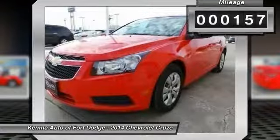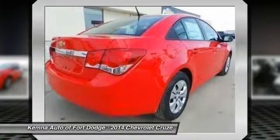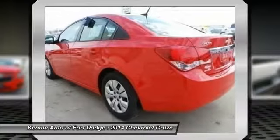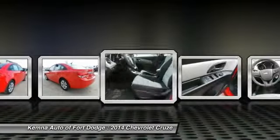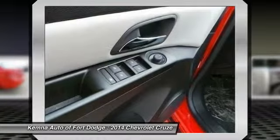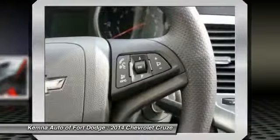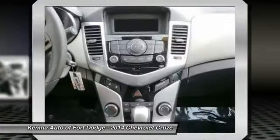Here are some of this vehicle's great options: traction control, dual airbags, power steering, front air conditioning, AM FM stereo with CD player and MP3 WMA capability, rear window defroster, electronic stability control, security system, trip computer, and power windows.